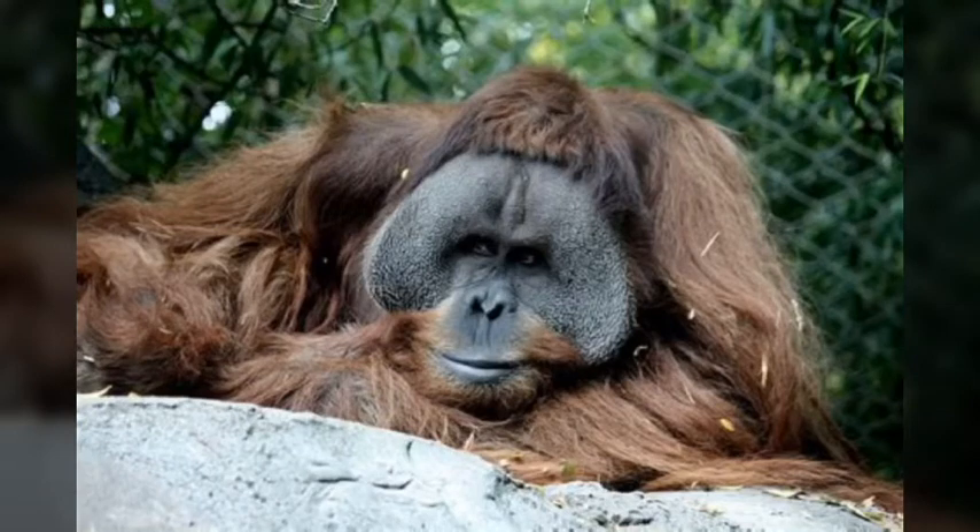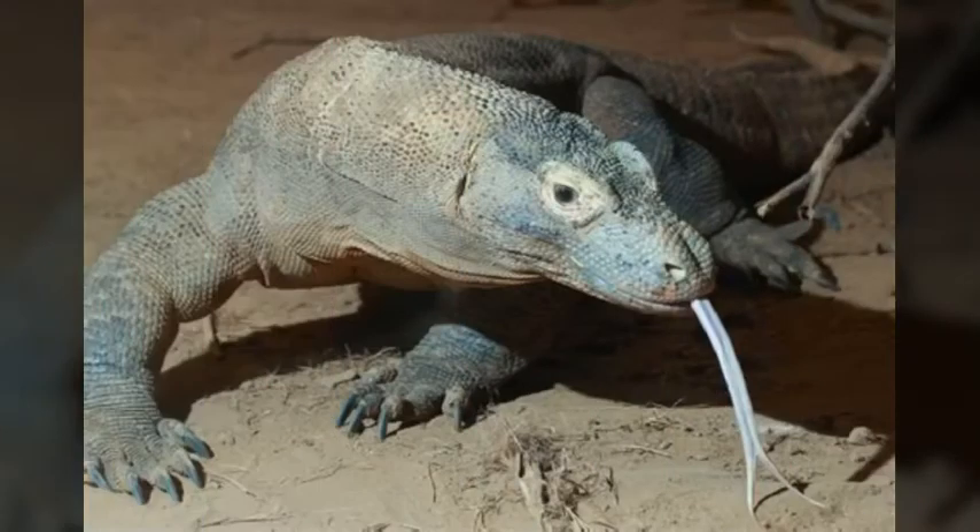Humans aren't the only ones to face difficulties. Animals struggle with avoiding predators, finding shelter, and finding food. Good thing that their intelligence and evolution has helped them avoid these problems. Sometimes these animals will use or work with other species in order for them to survive.